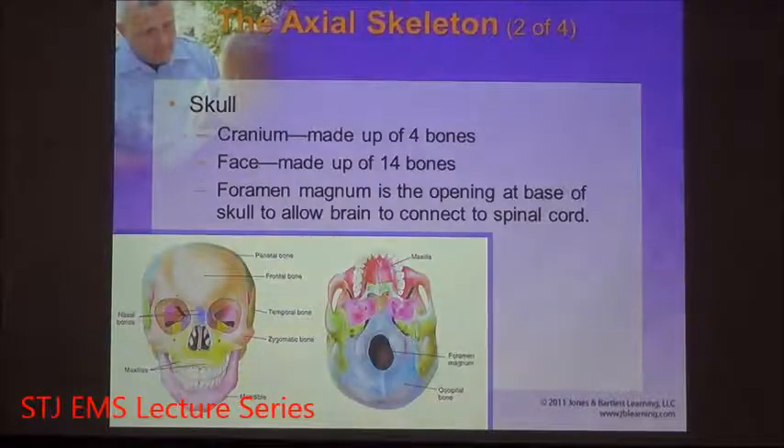The skull is made of a total of 18 bones. You have four that comprise your cranium and then 14 that comprise your face, and you have your mandible, which is your jawbone. These different bones are given names. The cranial bones are known as the parietal, the frontal, the temporal, and the occipital.